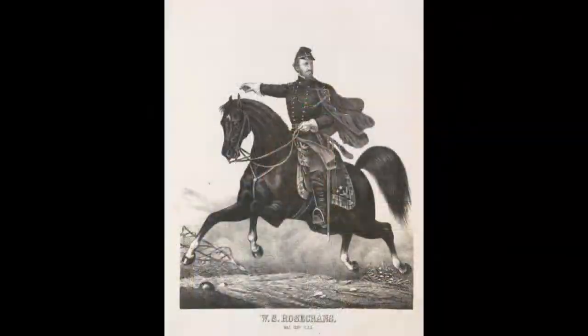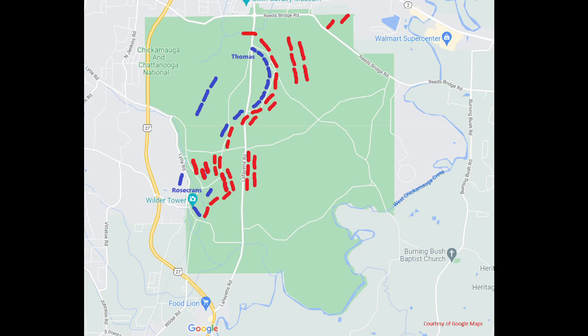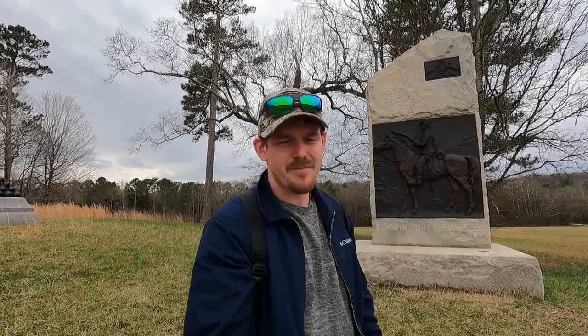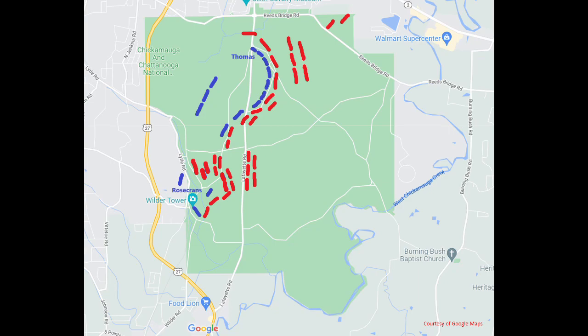Rosecrans went to see Sheridan and check on his right wing. His right wing was in retreat in the south, so Rosecrans needed to find General Thomas, who was in the north on the left flank. Thomas had a third of the army go to him, and that was one reason why there was a hole in the line. Rosecrans couldn't ride north because there was a Confederate army that just charged right through his line and was taking over the main road. So to avoid enemy fire, he had to take a five-mile detour down roads further west from this location.